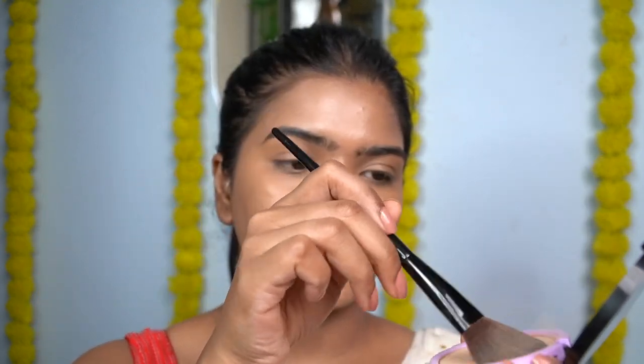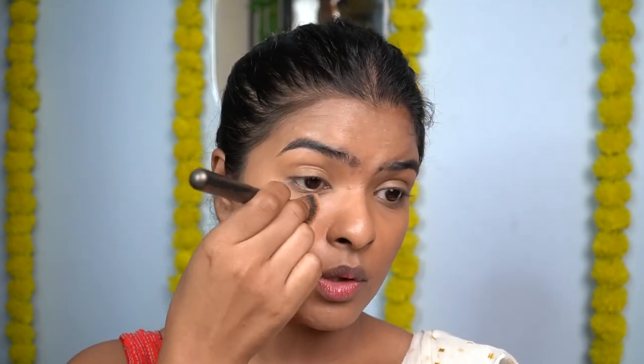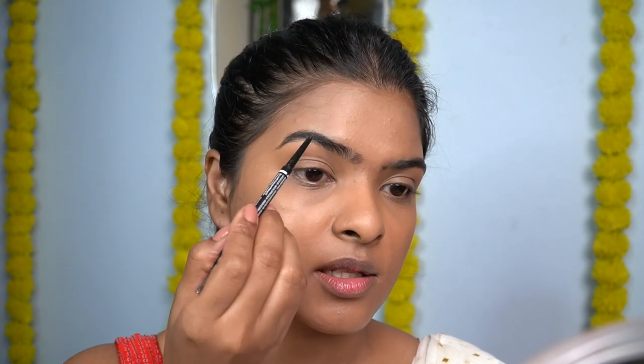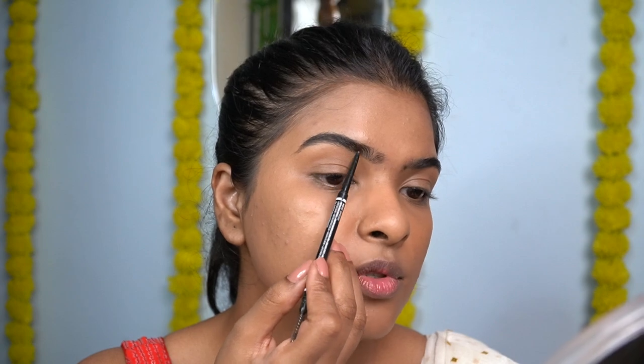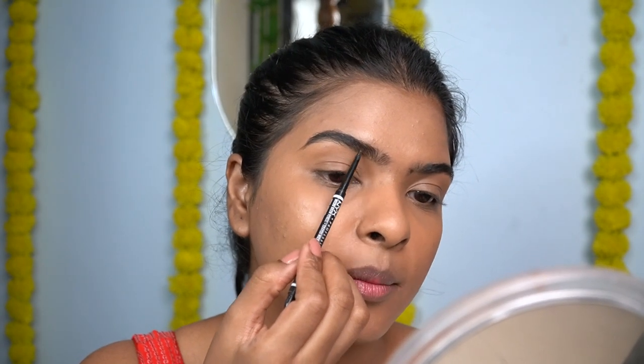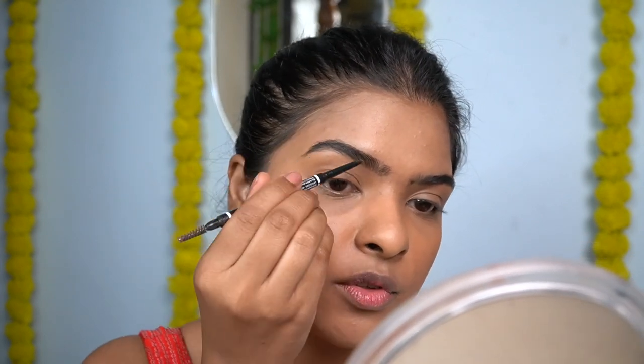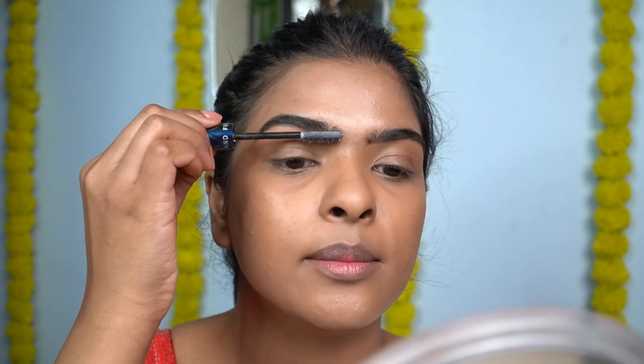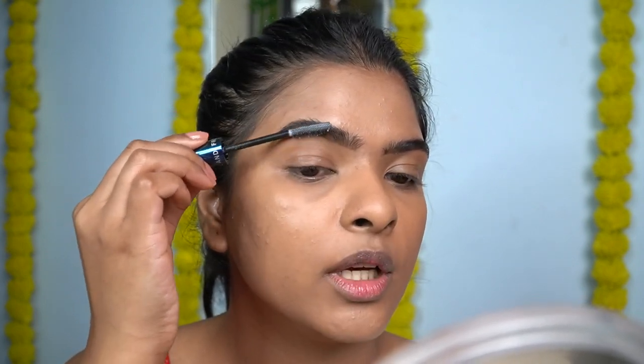To set the makeup I'll use this compact powder by Plum in the shade Sunset Bronze. I pick product with the brush, tap off the excess, and make sure there's no crease — setting under my eyes, over my eyelids, on my cheeks and lips. Now for eyebrows: the eyebrows are so beautiful in this look. I'm filling them with small strokes using a pencil, giving little strokes at the front and in the darker areas. I filled both eyebrows — they're looking like sisters, not twins! Then I'm setting my eyebrows in place with a spoolie to separate the hair so they look more natural.